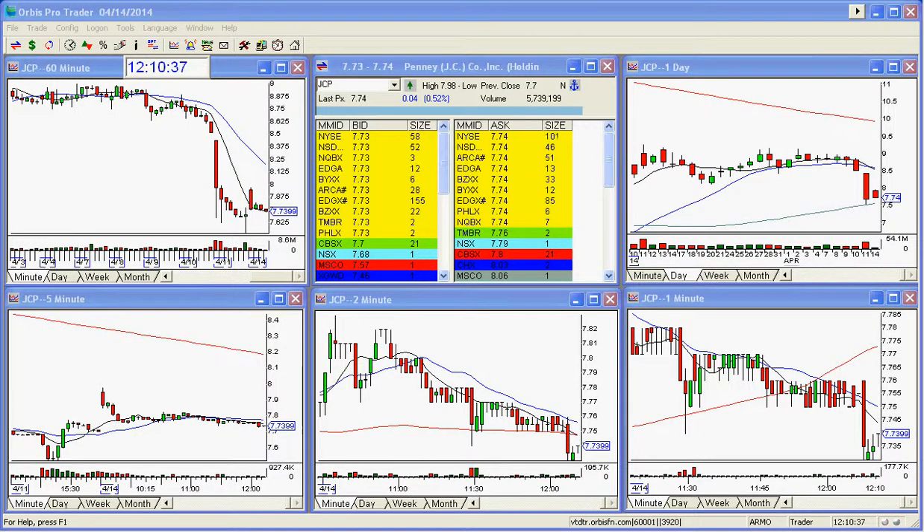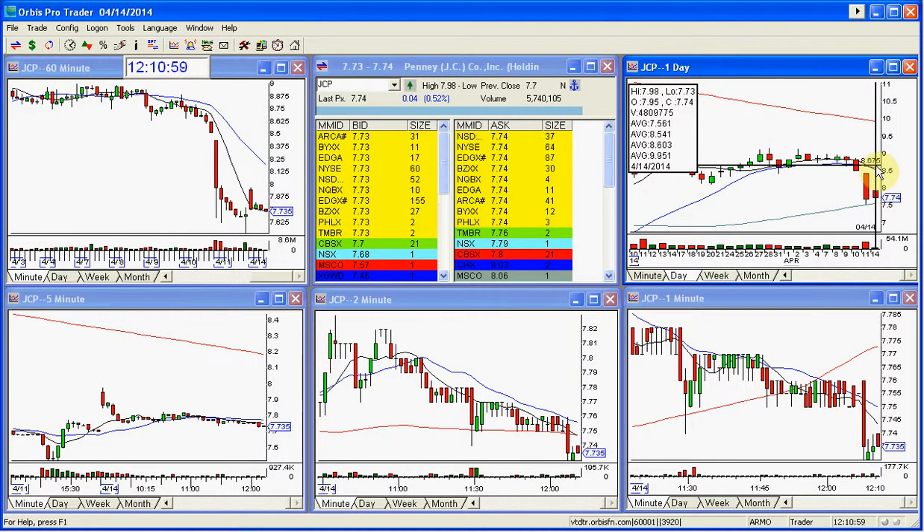Good afternoon, everyone, and welcome to StockSwish.com. This is Melissa, just doing an update here in a play that's been going all morning, kind of like a snail, but actually it's a good trade. It's a solid trade. It's a quality short here. I'm in JCP, and once a certain time of the morning goes by and I'm still in a play, I'm pretty much in it till the close.